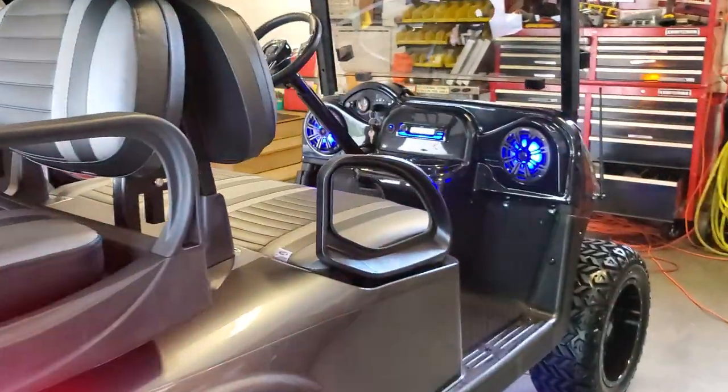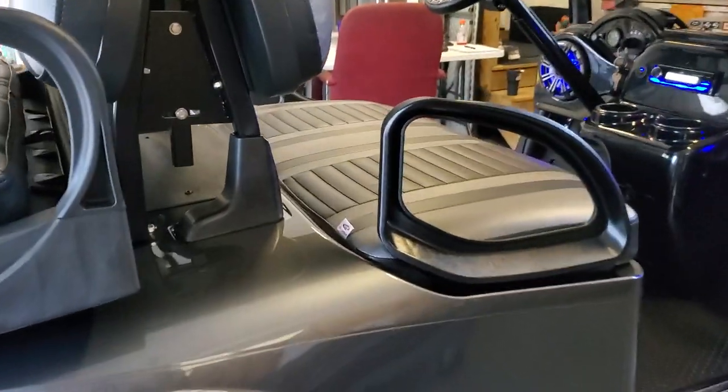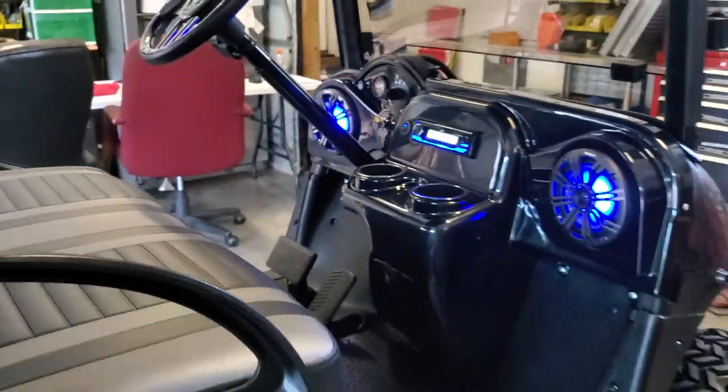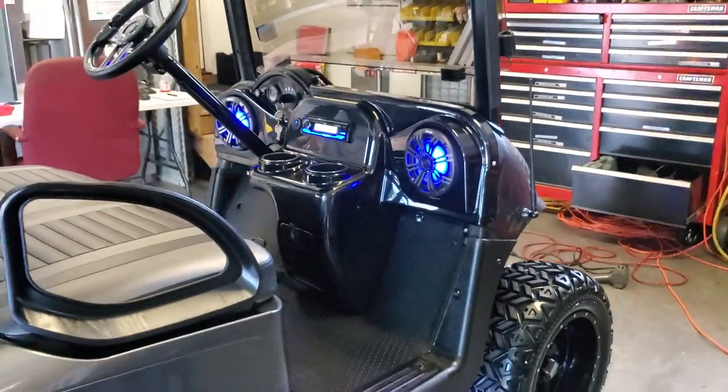Cart is fully loaded — US 12-volt batteries, Red Top, top-of-the-line batteries. Cart has been turned up so it really moves, runs in the mid-twenties very easily.